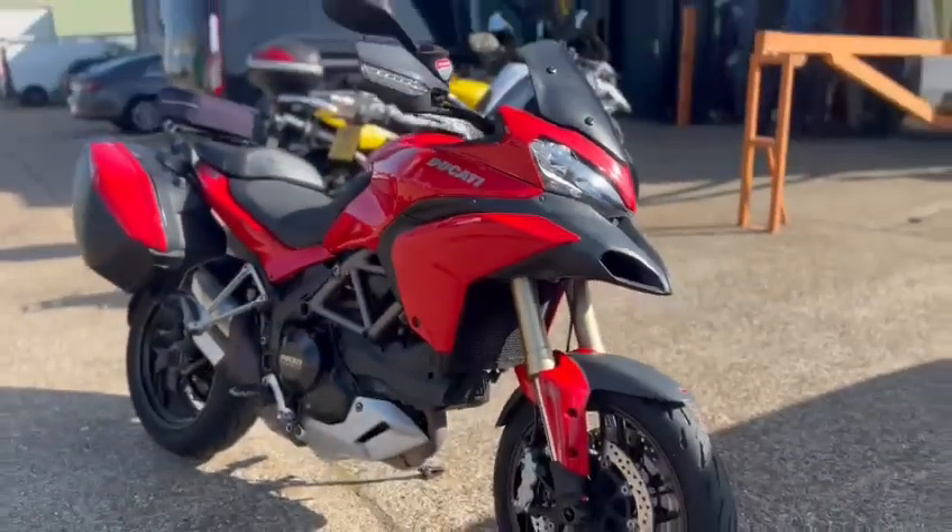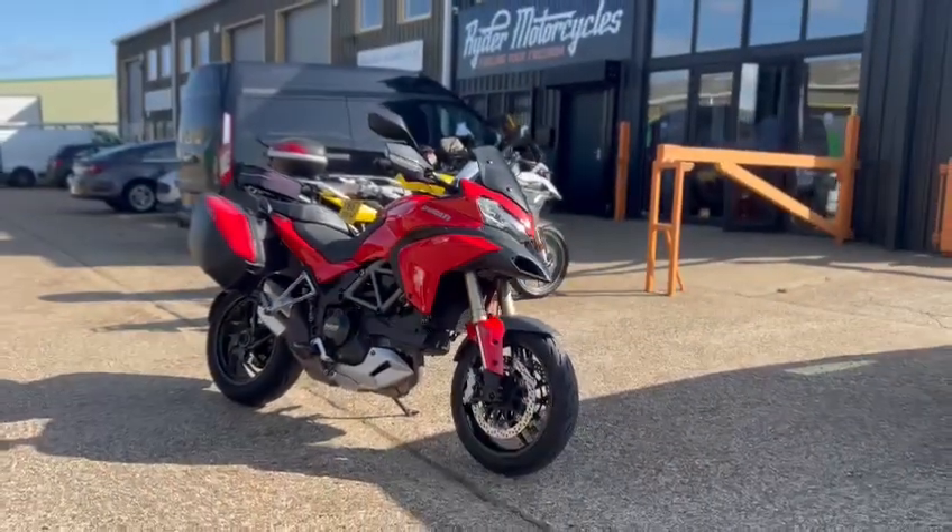Once the bike's had a valet on it, we'll be able to tune our showroom at Ryder Motorcycles, Castle Road. It's very nice — we will be able to try out that.